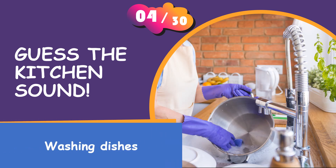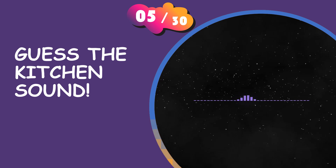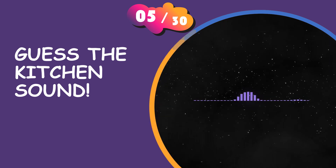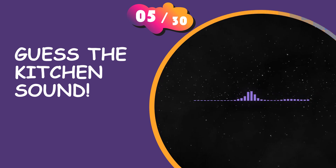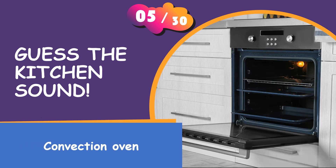It is the sound of washing dishes. What's the answer? It is a convection oven.